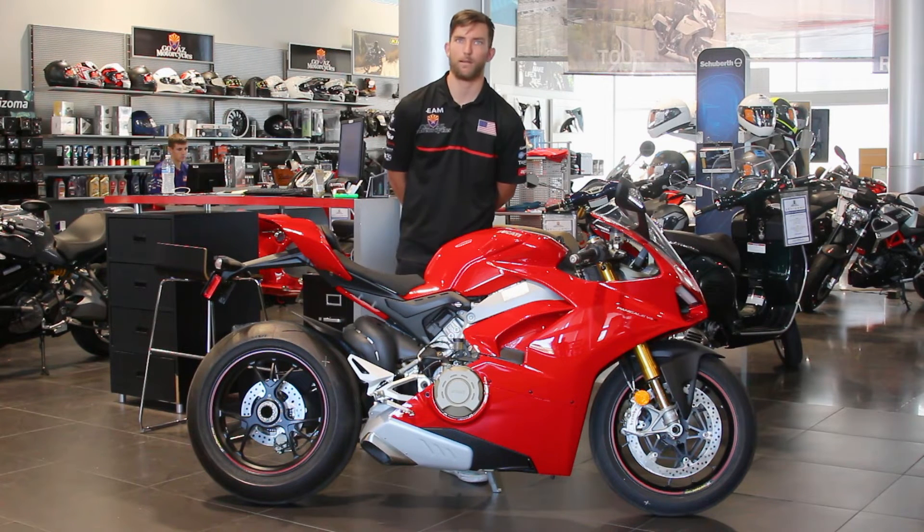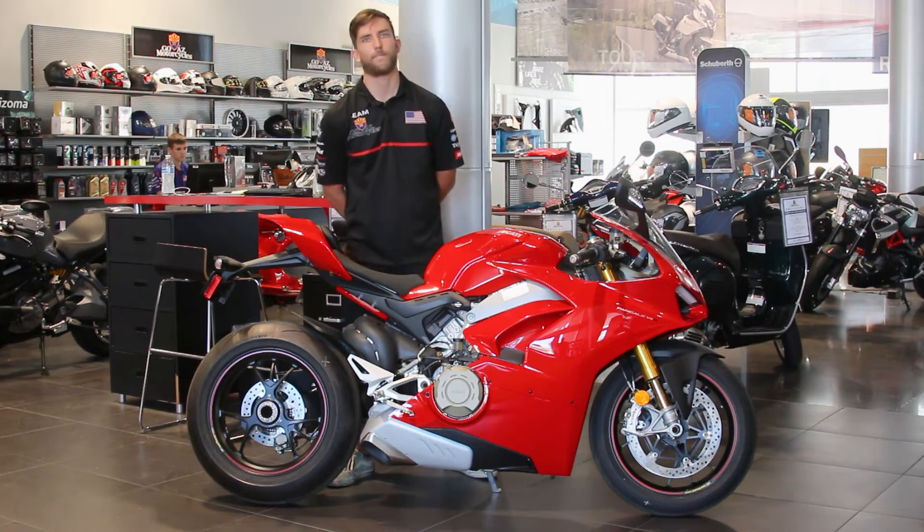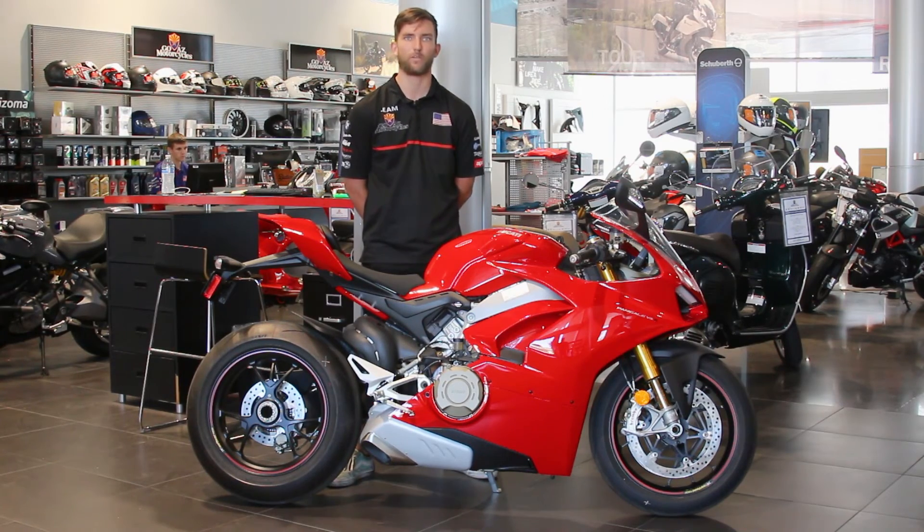If you guys want to hear one or even check it out, take a look at this piece of art we have here at the dealership. Come on inside, ask for a fit specialist, and they'll show you all around it.